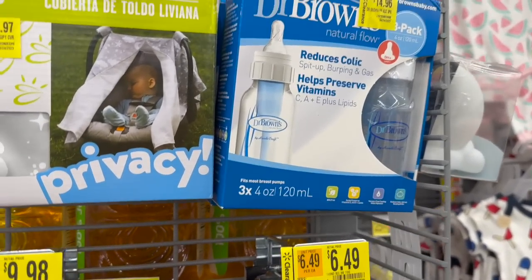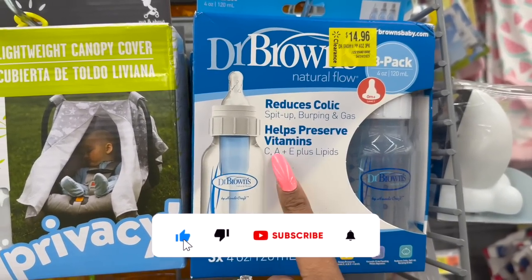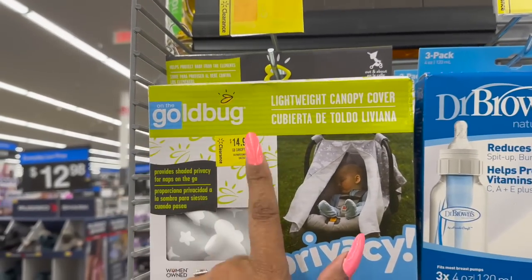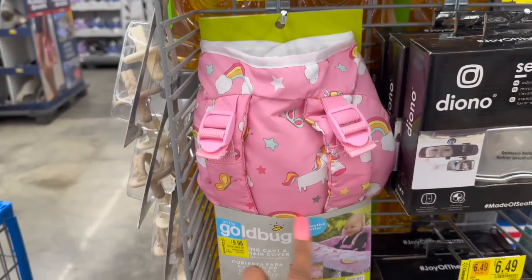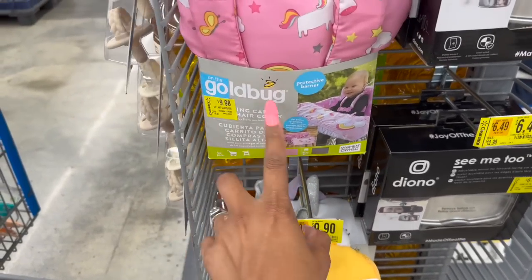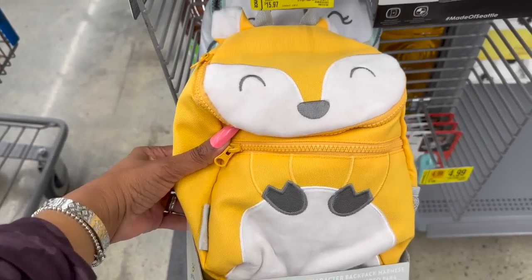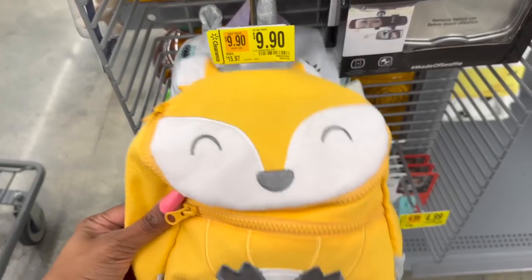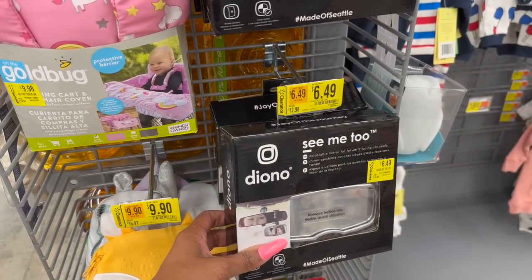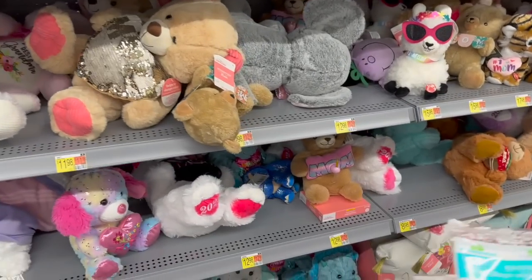I highly recommend checking your baby section — they have a lot of great clearance. They have Dr. Brown's 8-pack bottles that reduce colic, spit up, burping, and gas. There's a lightweight canopy cover for $14.97, a Gold Bug protective barrier cart cover for $9.98 at 75% off, and a cute little backpack harness for $9.90 — unicorn — also 75% off. Baby blankets for $7.09 and an adjustable mirror for forward-facing car seats at $6.49, half off.